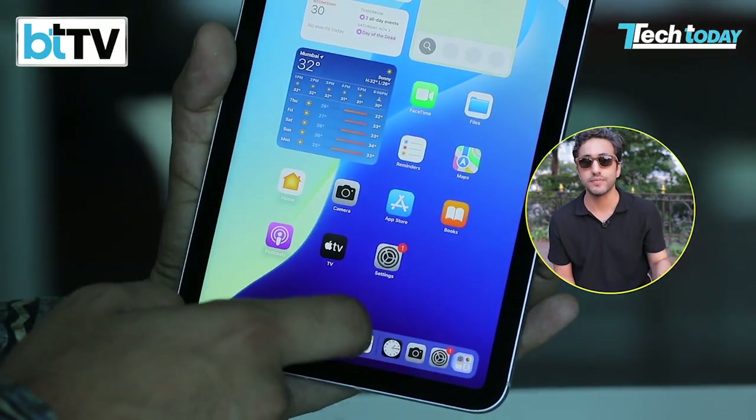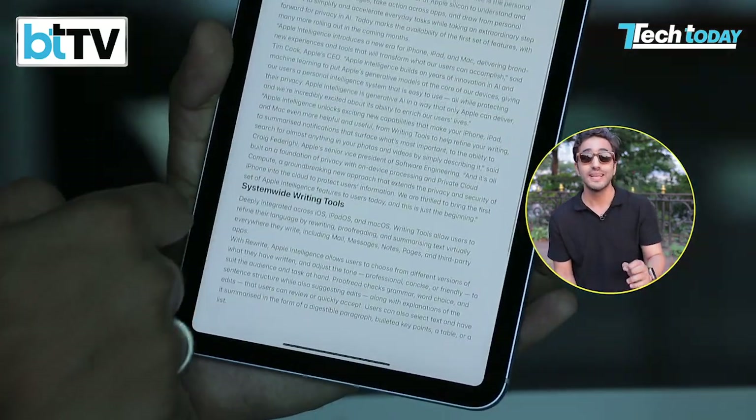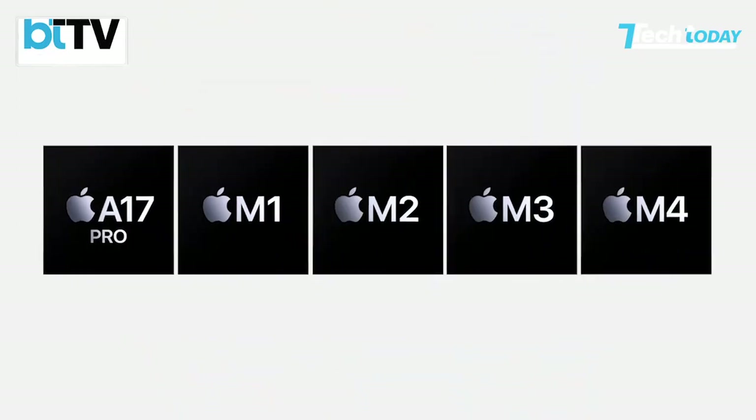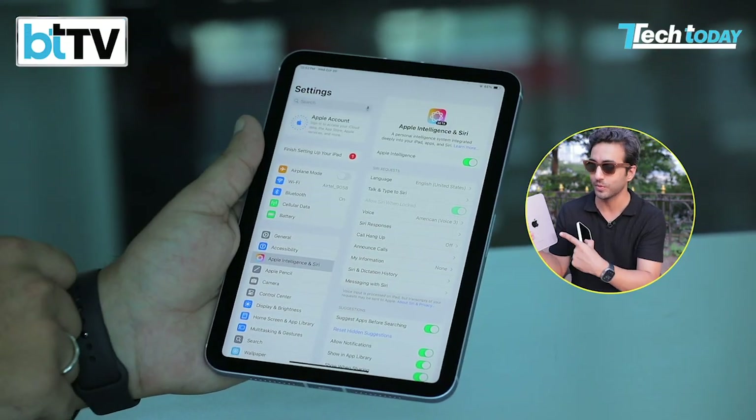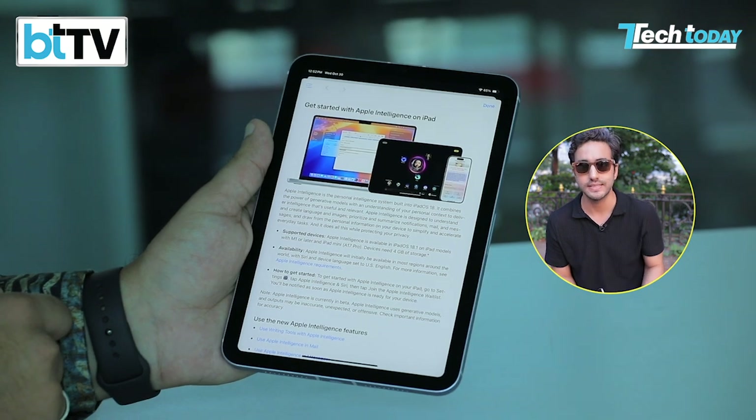But there's a catch: it doesn't work on all Apple devices — you need supported devices. Starting from the iPhone 15 Pro and Pro Max (even the standard iPhone 15 doesn't work), iPads with the M-series chip, or the brand-new iPad Mini which only came out last week, or you need the new iPhone 16.